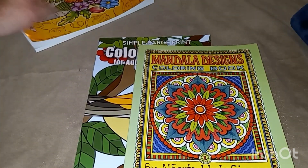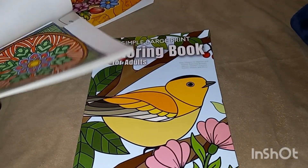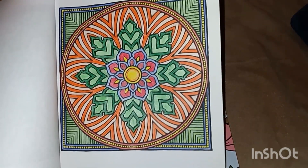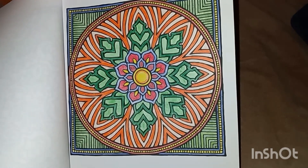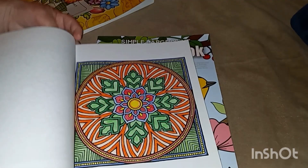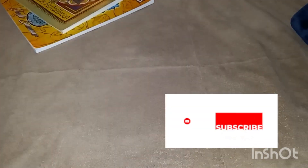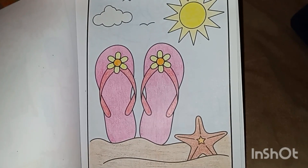We also had to find and color a mandala. Here is my mandala for May. On this one, I used coloring pencils. And the last one was footwear. I did flip-flops on the beach, and I just used crayons for it too.